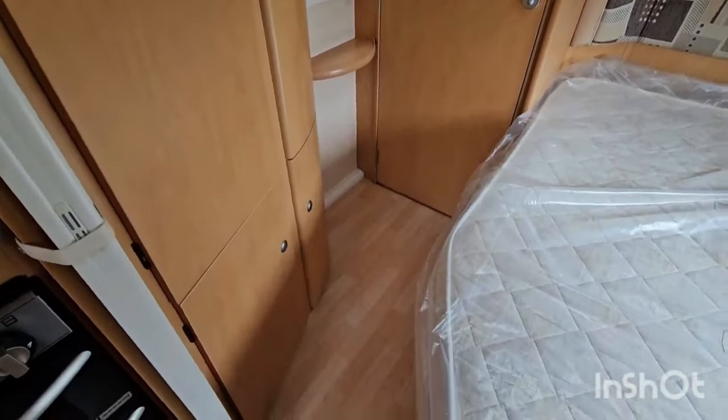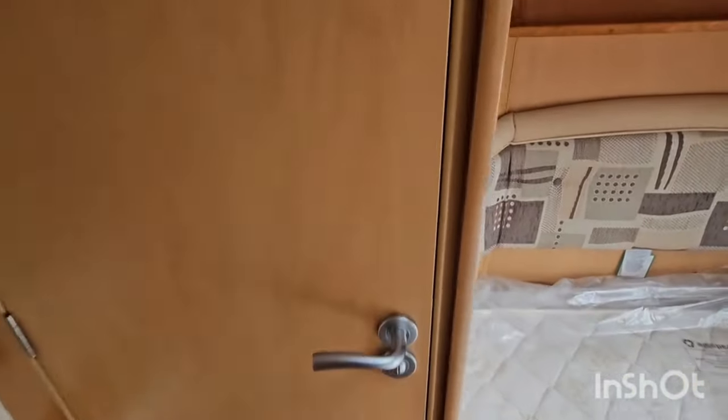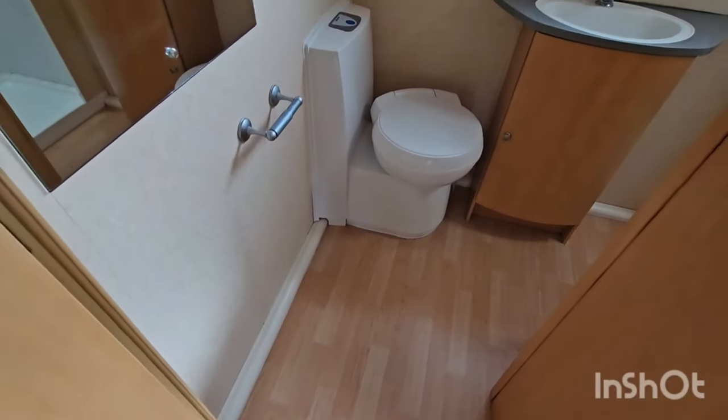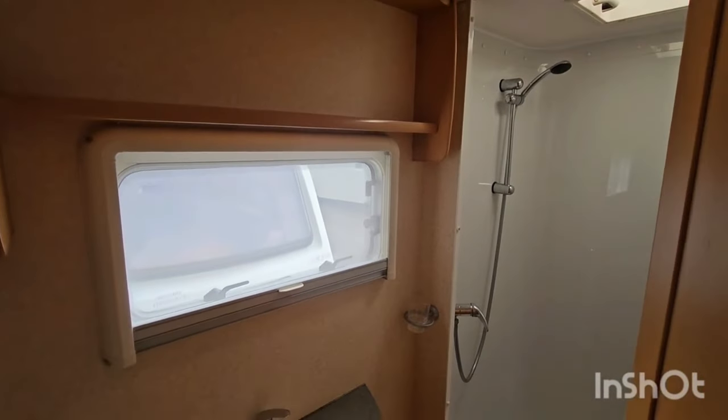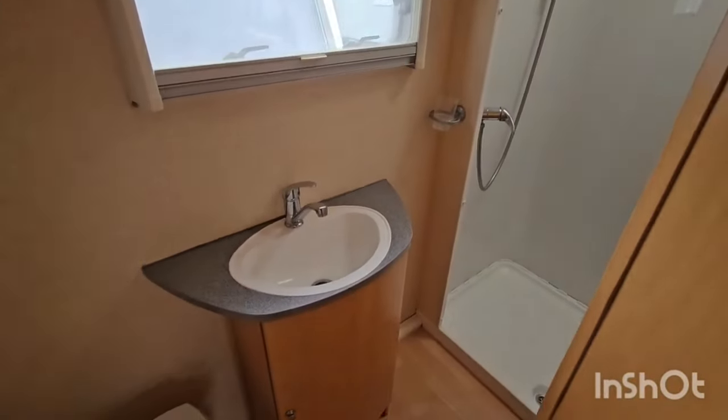This wonderful caravan costs £7,895 to £15,695, depending on model year and condition. The Bailey Senator California is a caravan that will make you feel at home, wherever.